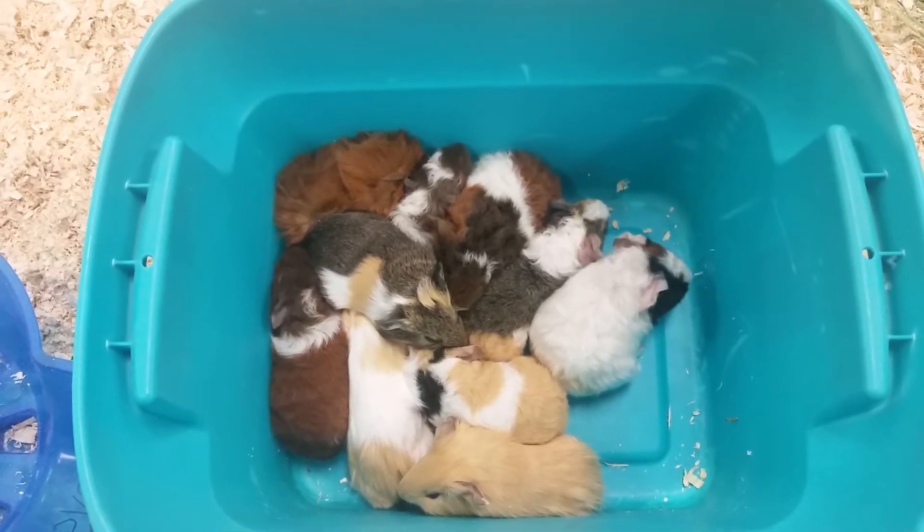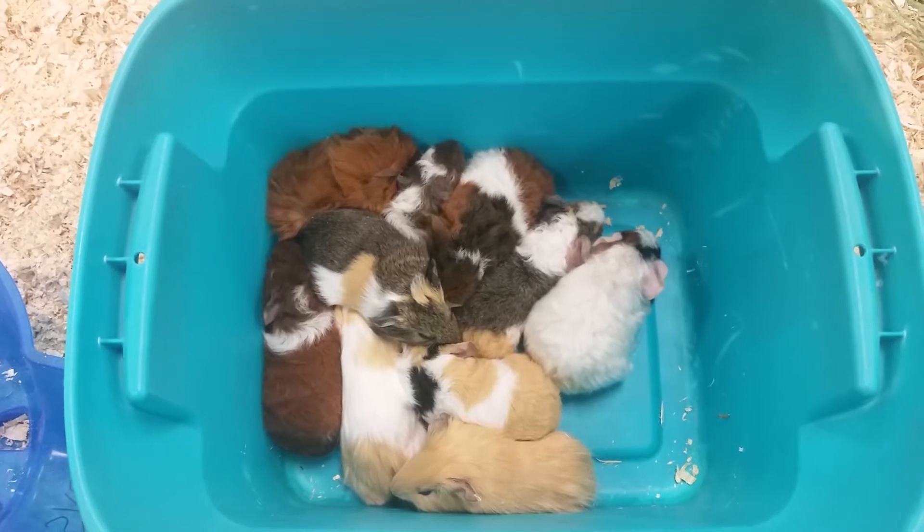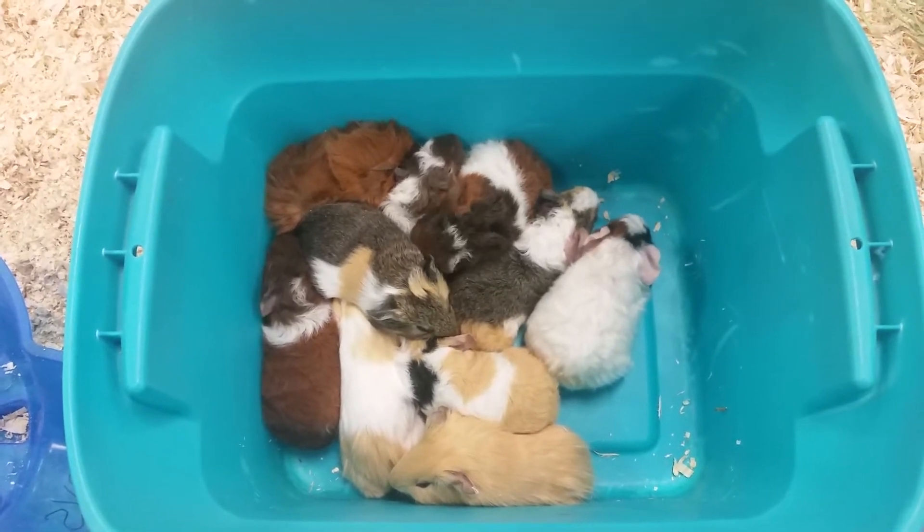Hello everyone and thank you for tuning into the Pet Expo YouTube channel. This is Barry, and we have some wonderful little guinea pigs coming out today.